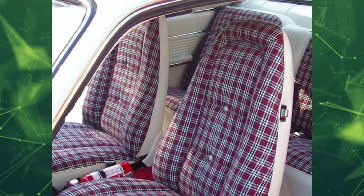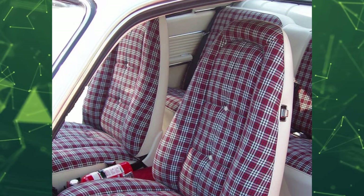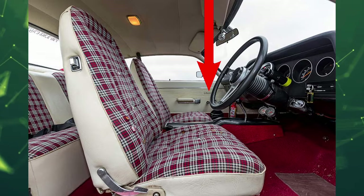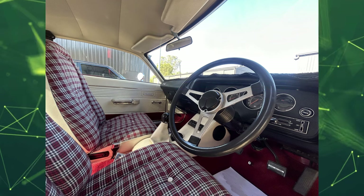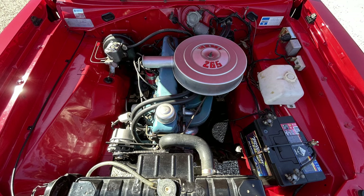The interior was red, black and white with white reclining bucket seats featuring Wimbledon plaid cloth trim inserts and a bright red carpet. All Sportsmen had Sportsman emblems on the inside of their doors, a black instrument panel, and a three-spoke soft grip steering wheel.